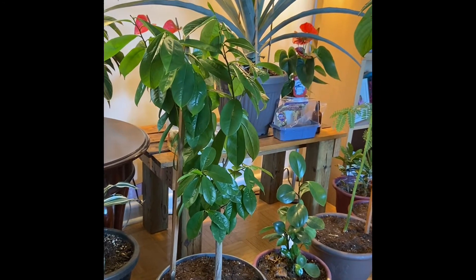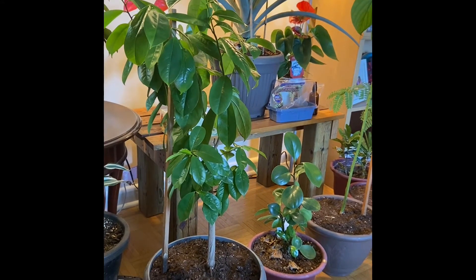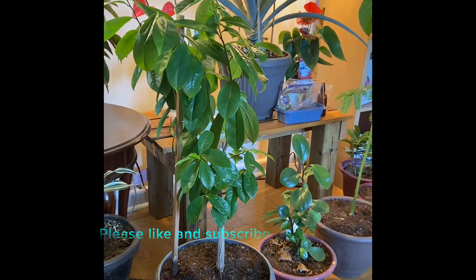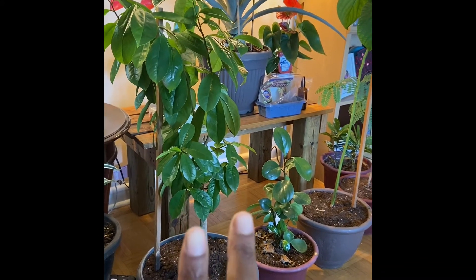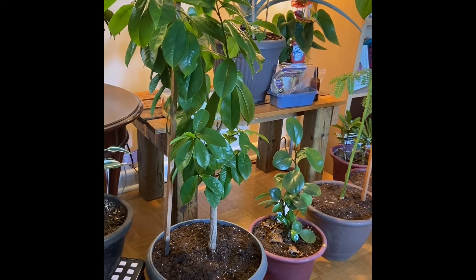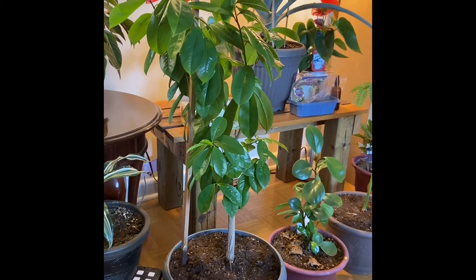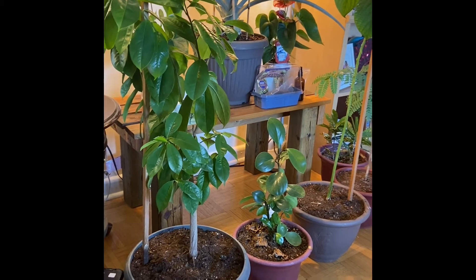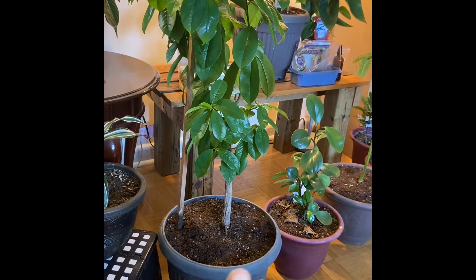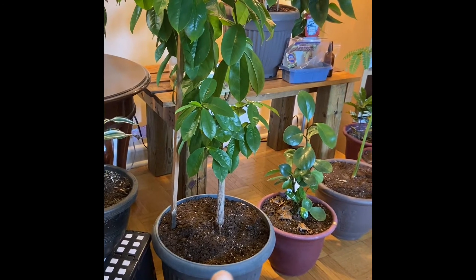I planted the salsap from seed about three years ago. I've pruned it back two times, which is why it's not as tall right now. This plant was kept in my bedroom, which is the sunniest area.